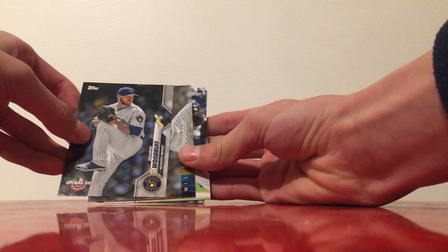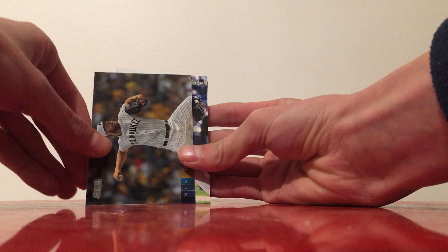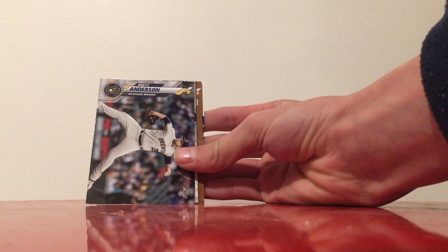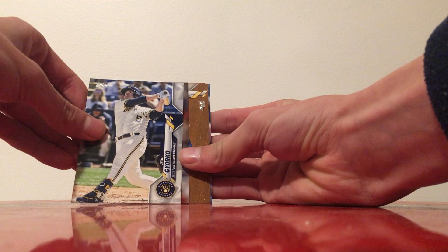Into this year's cards from 2020, we got an Opening Day card of Brandon Woodruff, and then a Stadium Club 2020 card featuring the Milwaukee Bears commemorative jerseys with Josh Lindblom. Also from 2020 Update we have Brett Anderson.